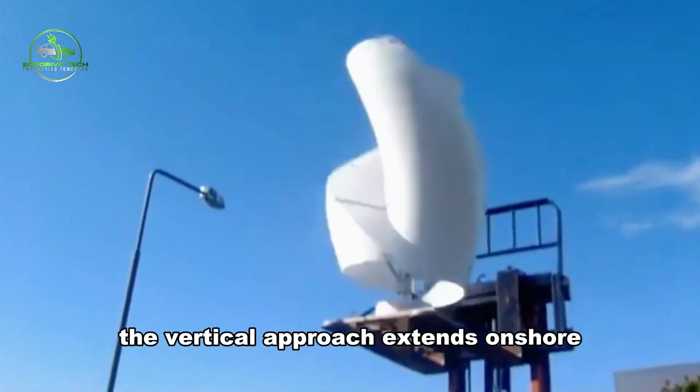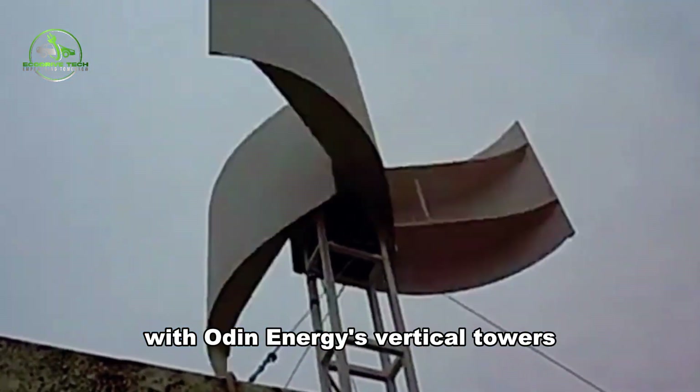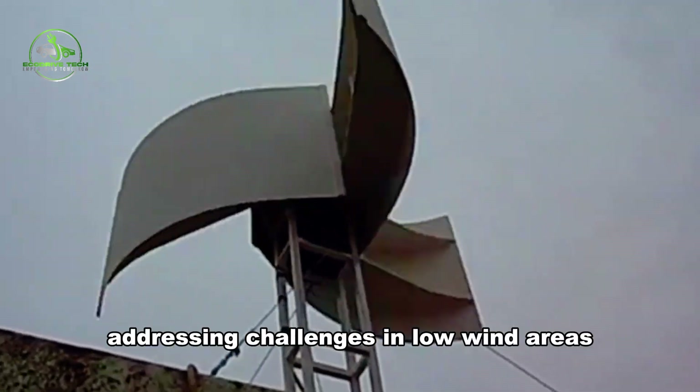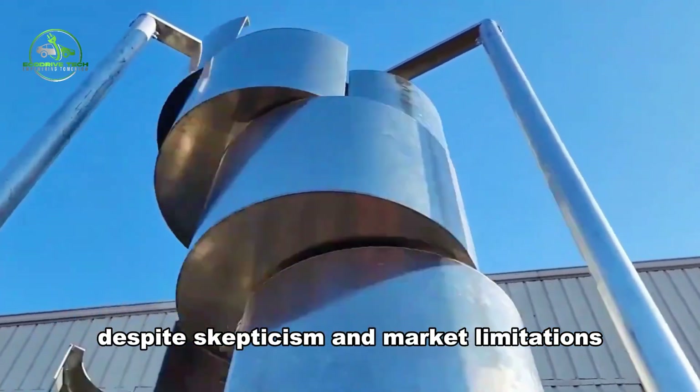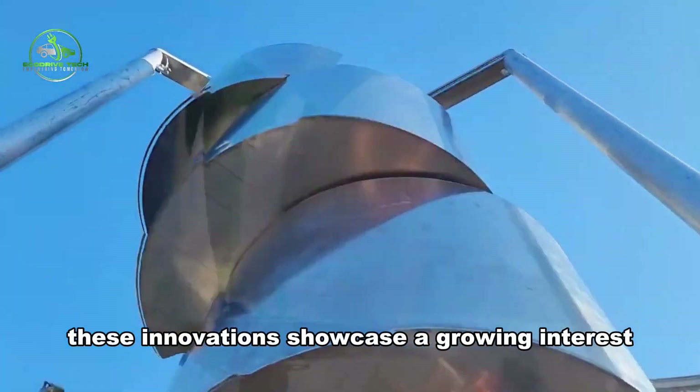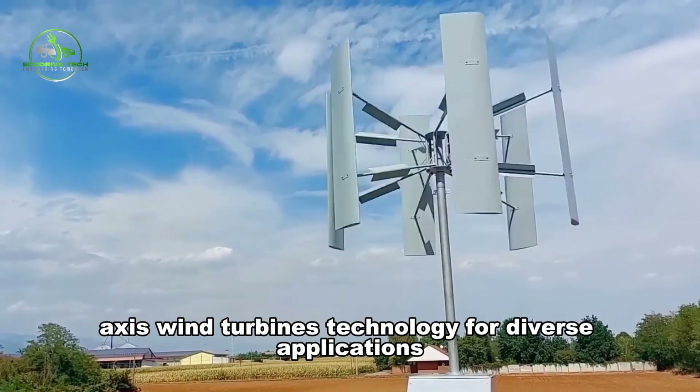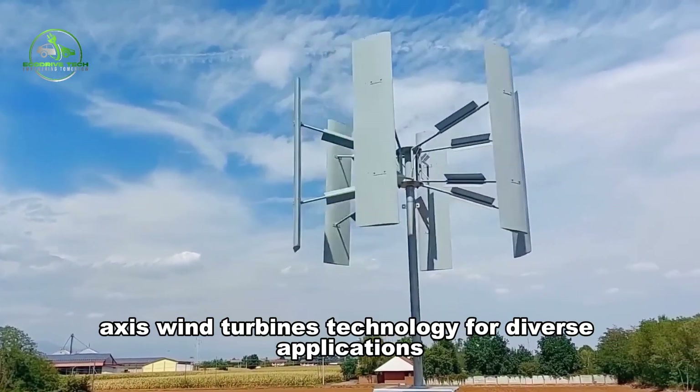The vertical approach extends onshore, with Odin Energy's vertical towers designed to amplify wind speed, addressing challenges in low wind areas. Despite skepticism and market limitations, these innovations showcase a growing interest in pushing the boundaries of vertical axis wind turbine technology for diverse applications.